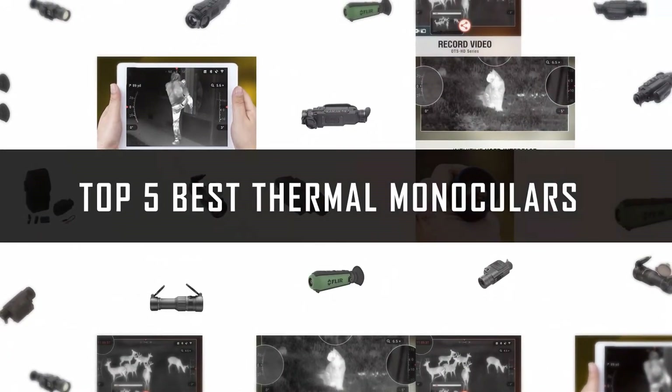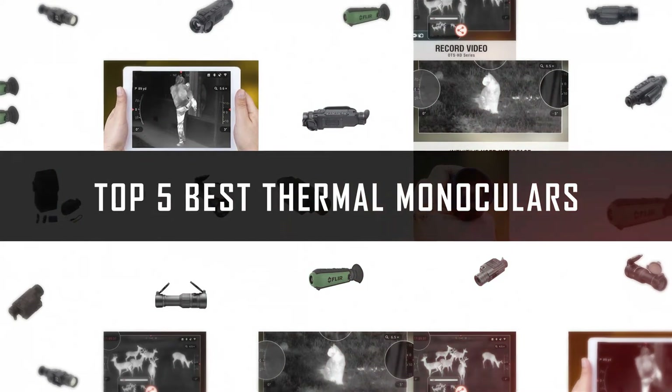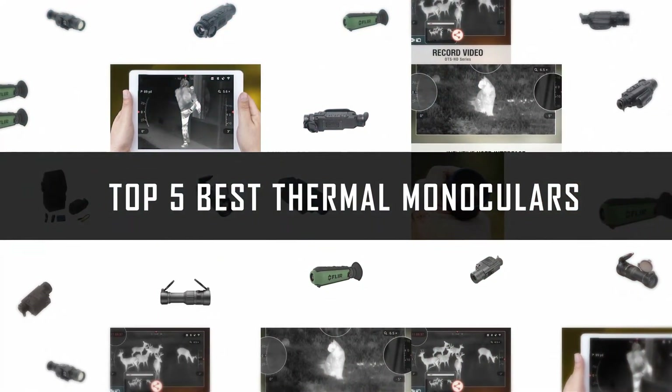If you are looking for the best thermal monoculars, here is a collection you have got to see. Let's get started.